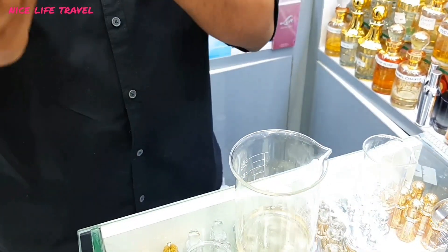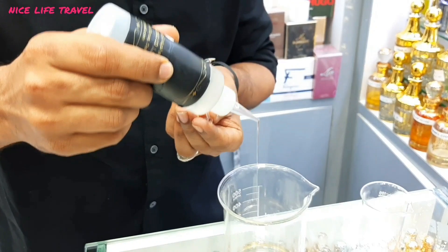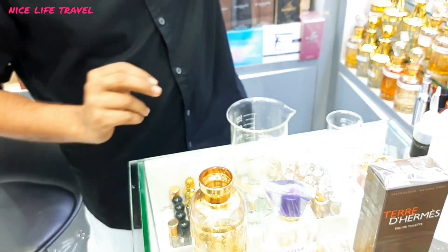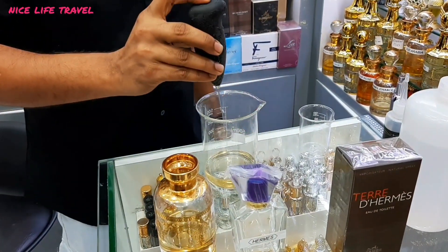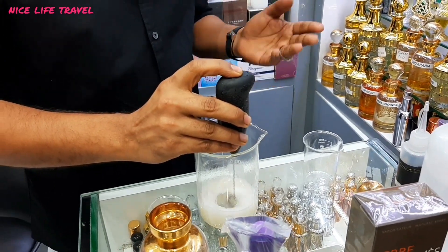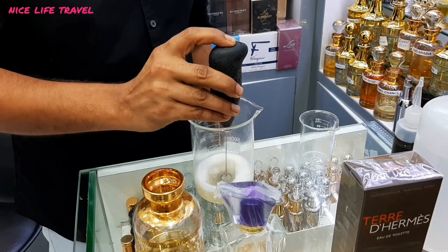This oil is my special secret item. I will put it in for long-lasting. I will give you a guarantee that it will last 12 to 13 hours — a long-lasting guarantee. That means 12 hours? Yes, I will give you a guarantee.